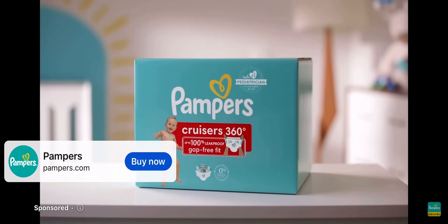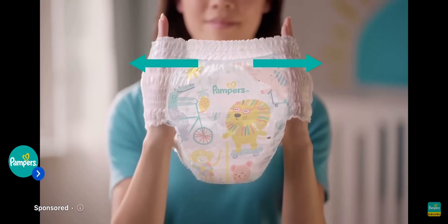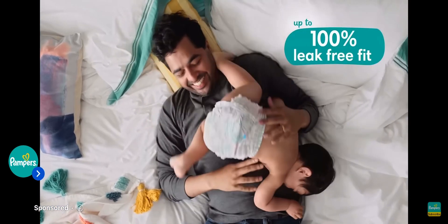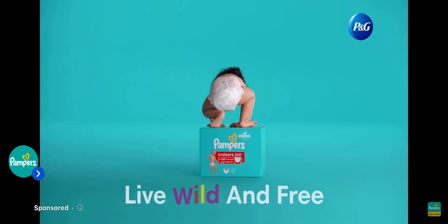A diaper this leak-free sets them free. Only Pampers Cruisers 360 have a 360 stretchy waistband, plus a new blowout barrier for up to 100% leak-free fit. Pampers Cruisers 360. Live wild and free.